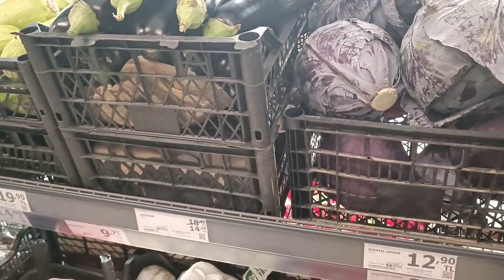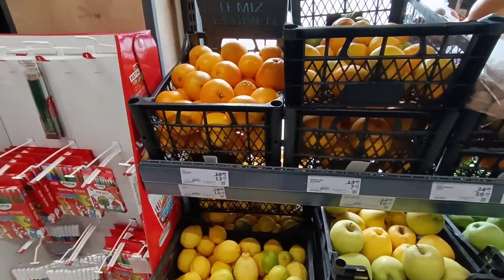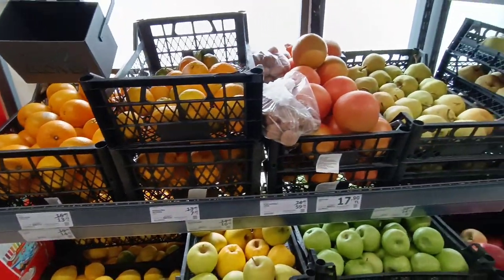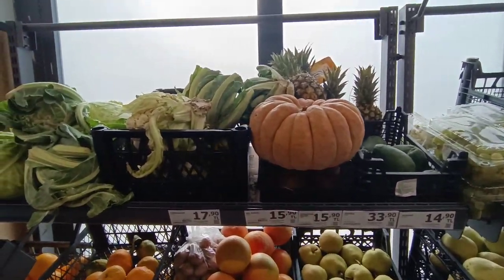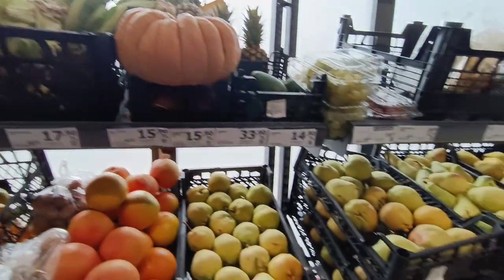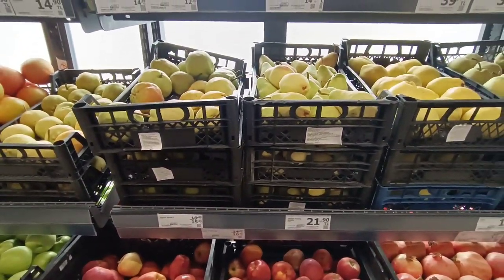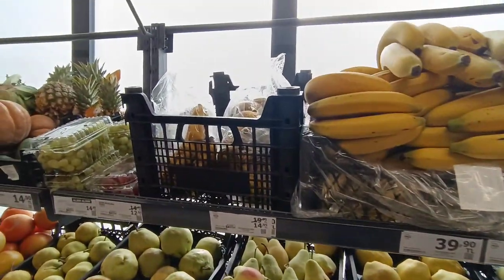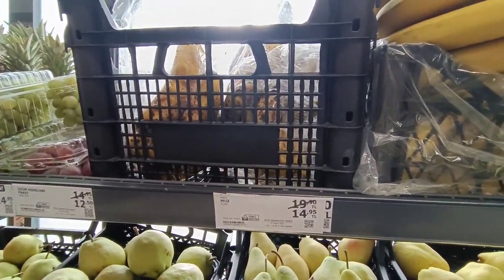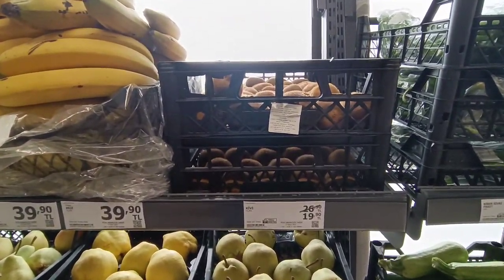Eggplants as well for 14 lira — that's half a dollar. The prices of fruits are also the same, one dollar and less than one dollar for all the fruits you see here. Very cheap — apples, bananas, for almost half a dollar.